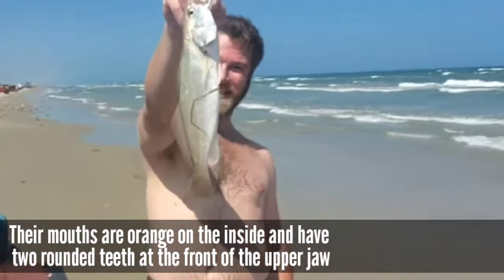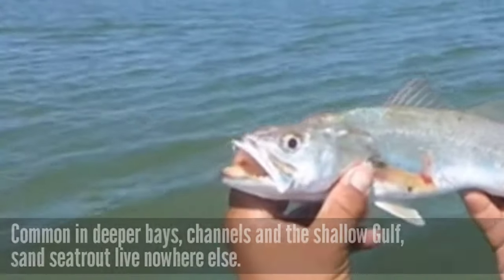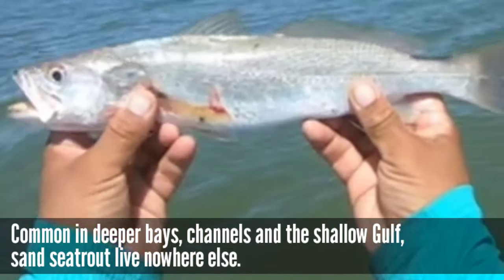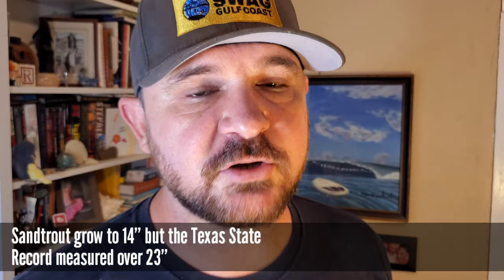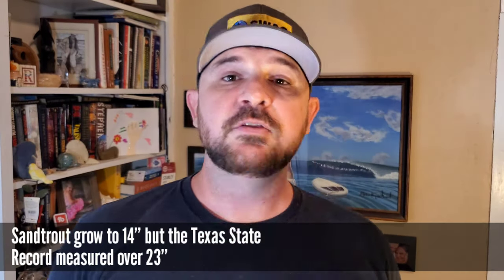Sand trout are not the highly coveted or prized fish that speckled trout or redfish are. They don't get as big, but they taste just as good and the bag limit is slightly bigger with sand trout than it is with spotted trout. If you get yourself into a spot that's holding a whole lot of sand trout you need to be keeping those fish. They're good eating and they're a whole lot of fun to fight. Get yourself into a box full of them — nobody's going to be turning their nose up at that meal.